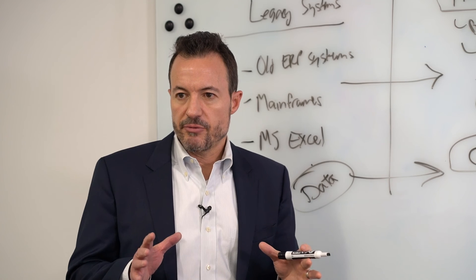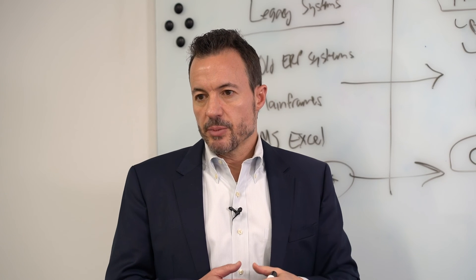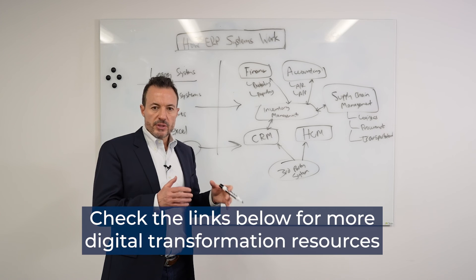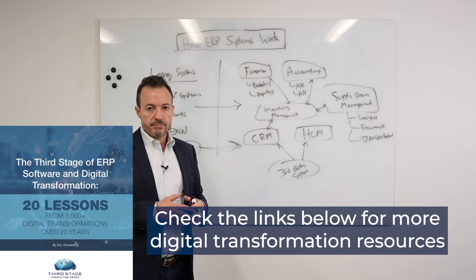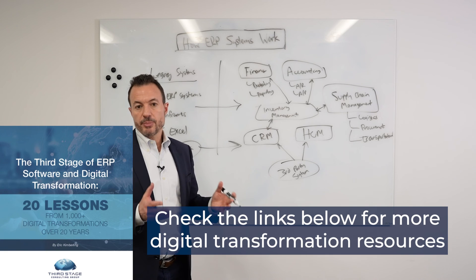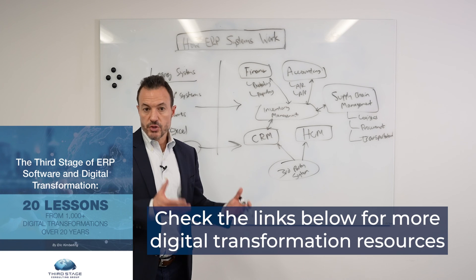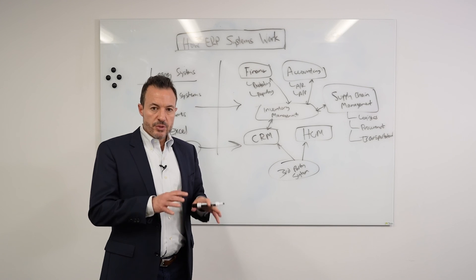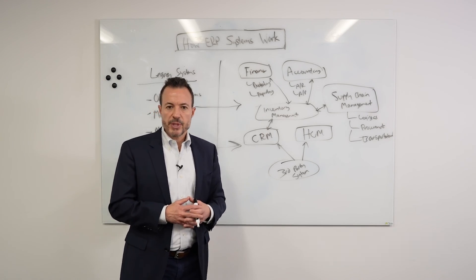I hope this has given you a fundamental understanding of how ERP systems work and the different nuances of ERP deployments. For more guidance and best practices, I encourage you to download our Lessons from 1000 ERP Implementations eBook — the link is below. It'll give you tips and lessons from years of deploying ERP systems and further help your understanding of how implementations typically work. I've also included a number of other links and resources in the description below. Hope you found this useful and have a great day.